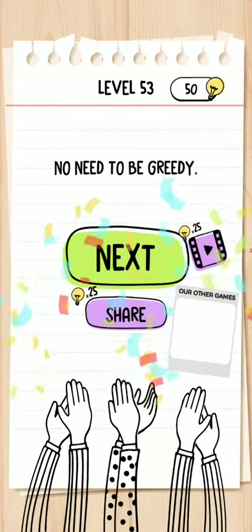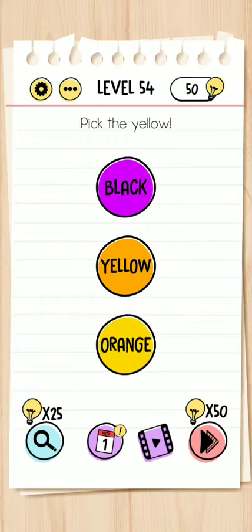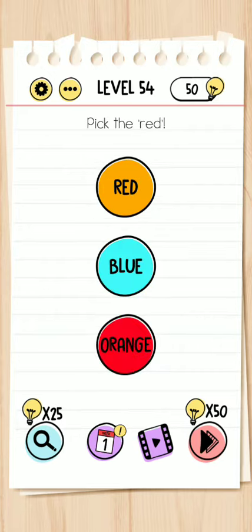Okay, no need to be greedy. Next, number 54 - pick the red color. Okay, so red color - pick the yellow, then yellow, and pick the red, not the red color button.